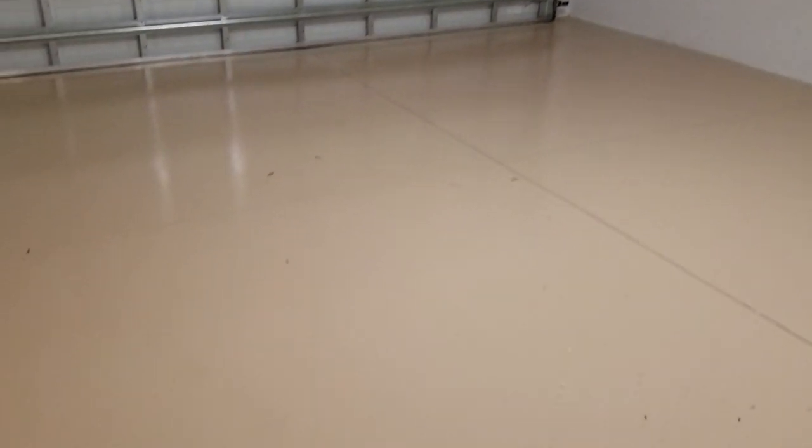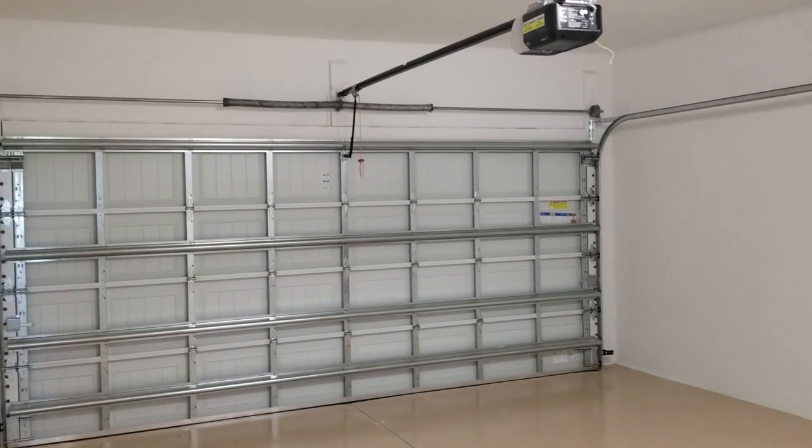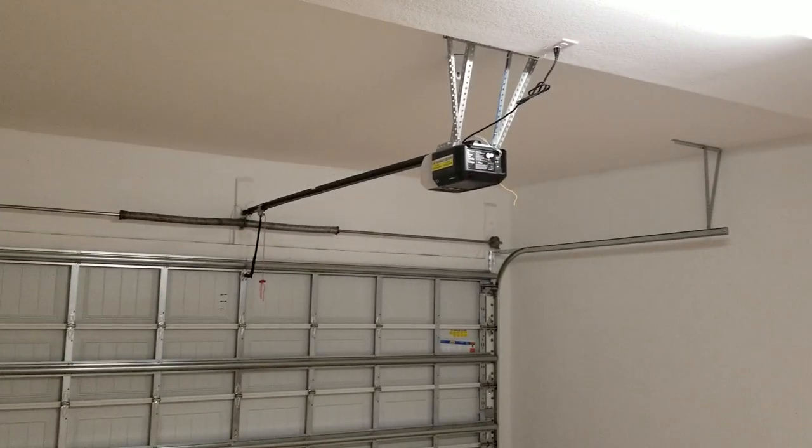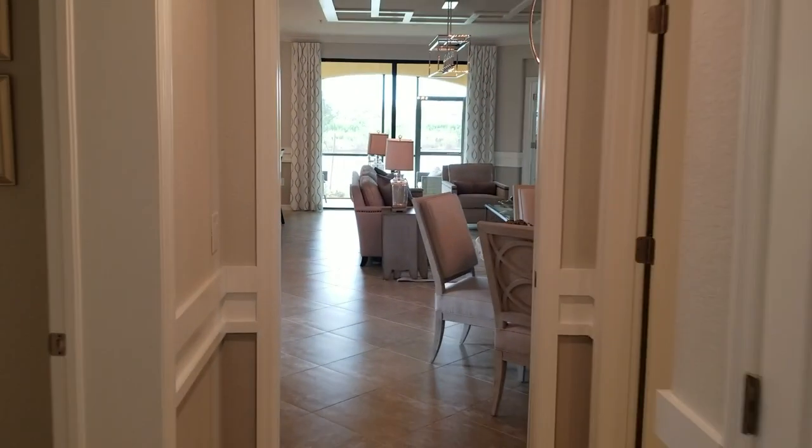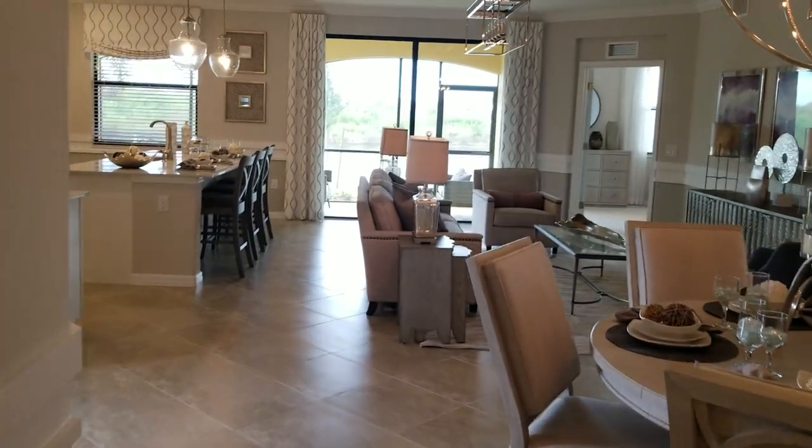The floors do come painted as you see here, and it is a hurricane impact door. The garage door opener is also included. The hot water tank is out here in the garage as well.